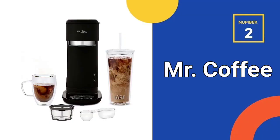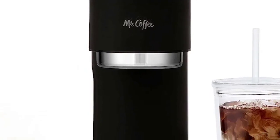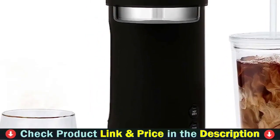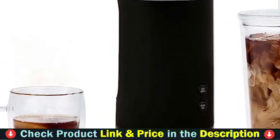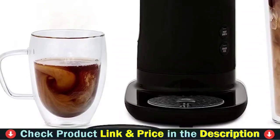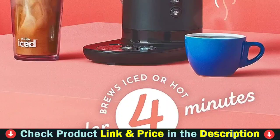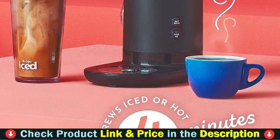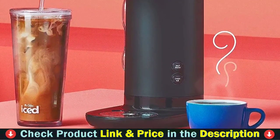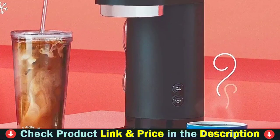Our second best coffee maker for iced coffee is the Mr. Coffee Iced Coffee Maker. Easily brew flavorful and refreshing iced coffee, or bold pod-free hot coffee from the comfort of your kitchen. No long lines, no mixed-up orders. The Mr. Coffee single-serve iced and hot coffee maker lets you enjoy your favorite coffee drinks without having to leave your home. Quickly and easily brew refreshing iced coffee or flavorful hot coffee exactly how you like it in less than 4 minutes.